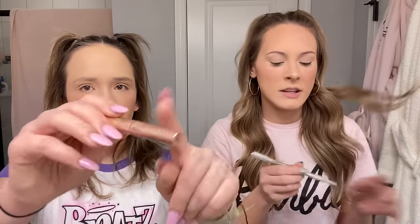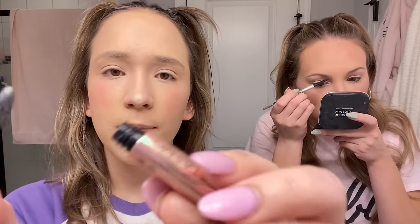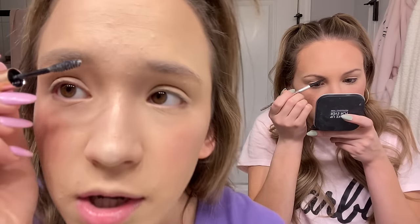I'm going to do my brows off camera because I need to be close to the mirror or I will mess this up. I use the Precisely My Brow pencil by Benefit in shade Warm Light Brown. Callie uses a clear brow gel because her brows are naturally darker — really dark brown hair — so she uses the clear brow gel from Anastasia. With clear gel, even if you put too much on it won't make a difference.